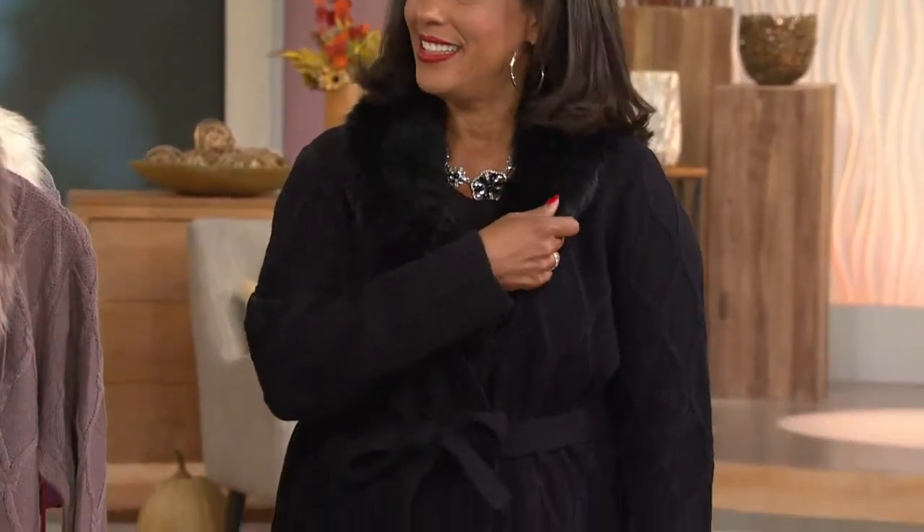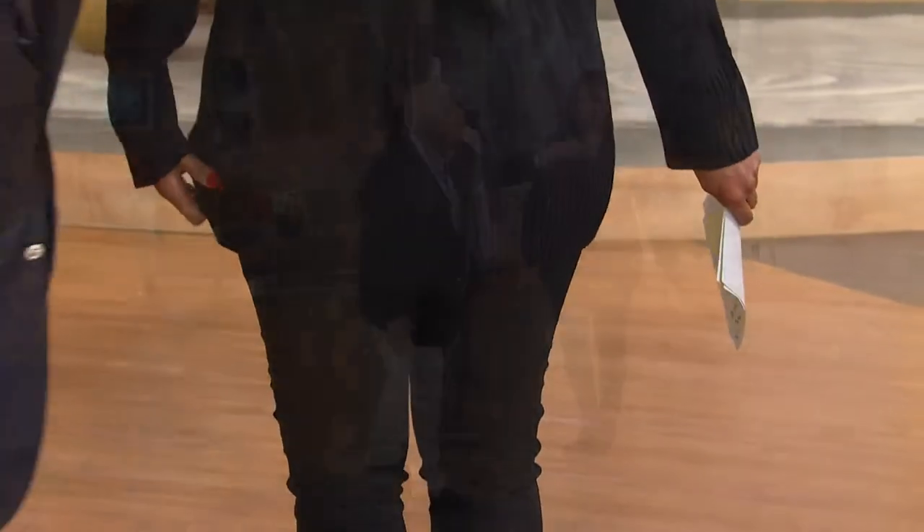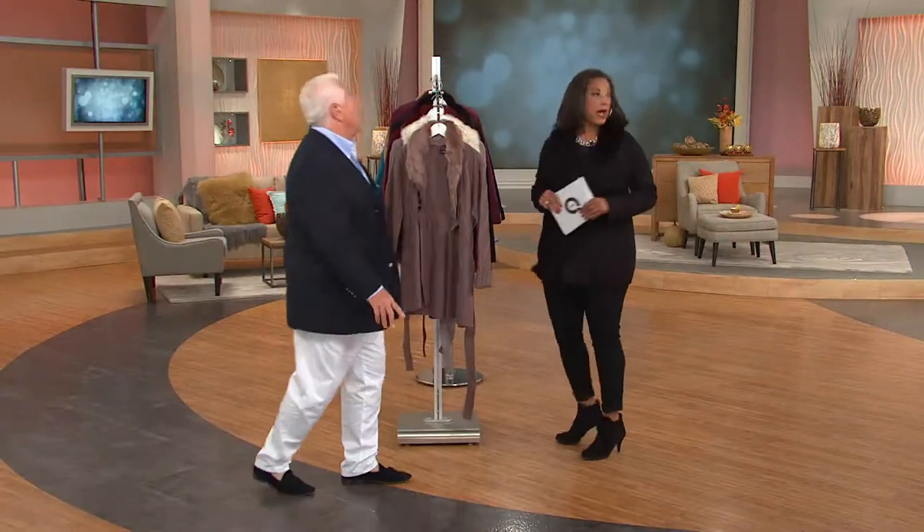You're going to wear this as an outerwear piece early on. Come the winter, there's no reason why you can't put your coat right on top of this. It's a sweater, but it completes your outfit. If you look at Ann and Maria — when you look at Ann, she's done this with a jean and a boot, and it looks fantastic.